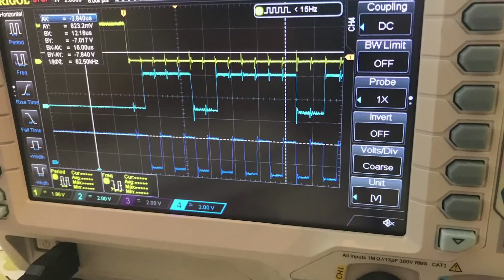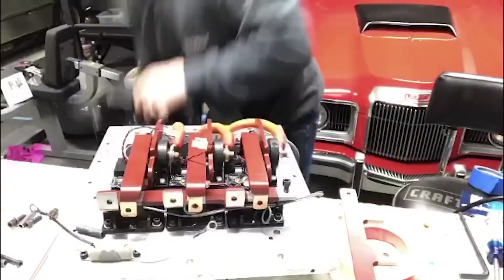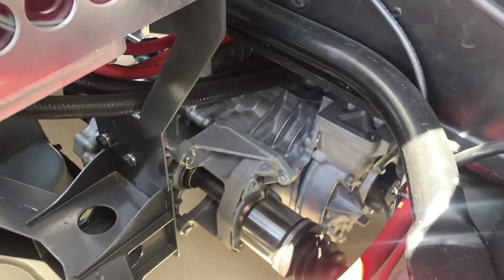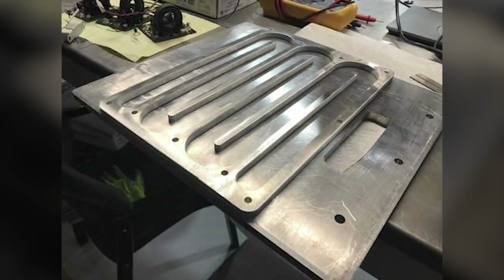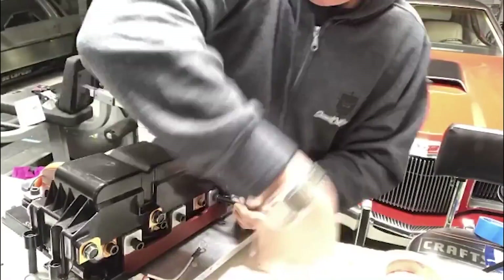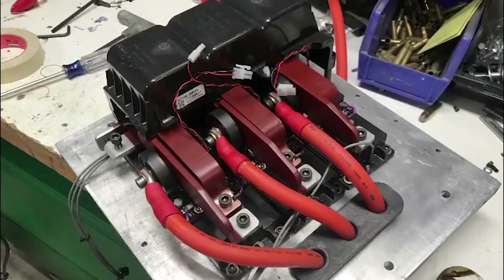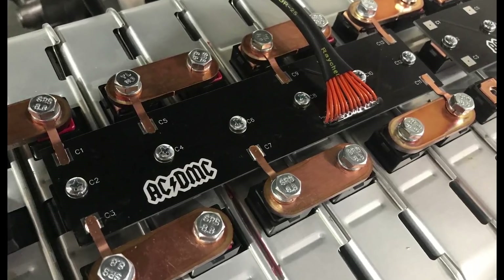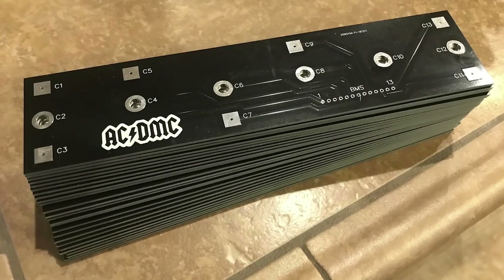Not to be underestimated, dealing with such high voltages can literally be a matter of life and death. Beneath the inverter is an innovative approach to housing a cooling hose — it consists of several sandwiched metal plates cut precisely to sneak a hose through. Jacob also cut bus bars and tabs from copper. These connect to the battery management system, which Jacob specifically designed circuit boards for.